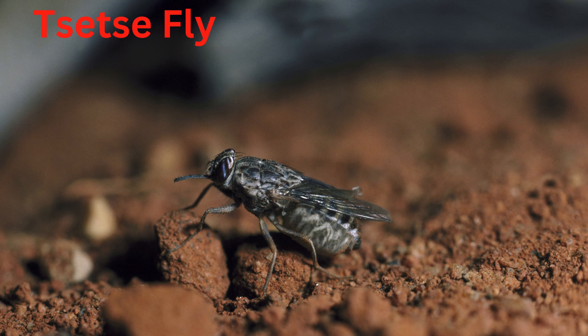Tsetse fly. Found in Africa, these flies are known for spreading sleeping sickness through their bites.